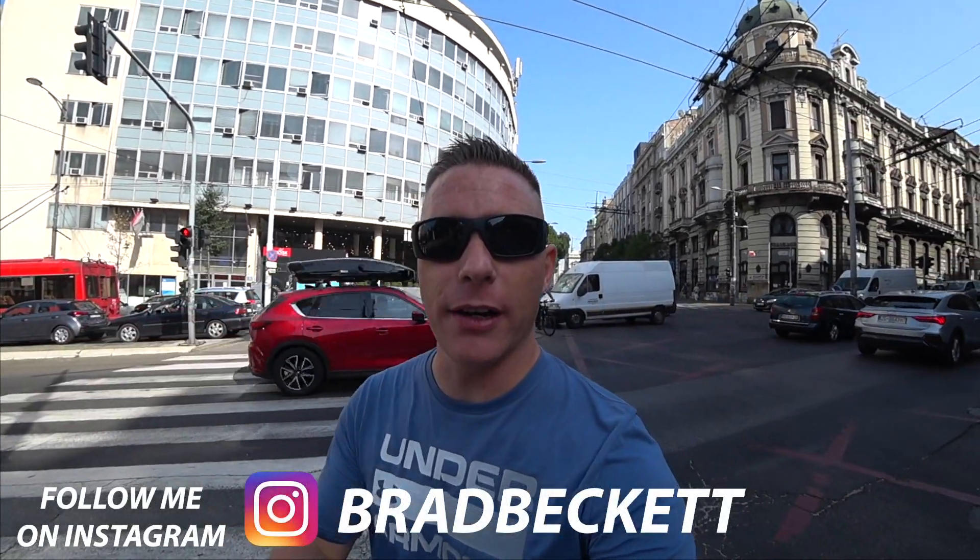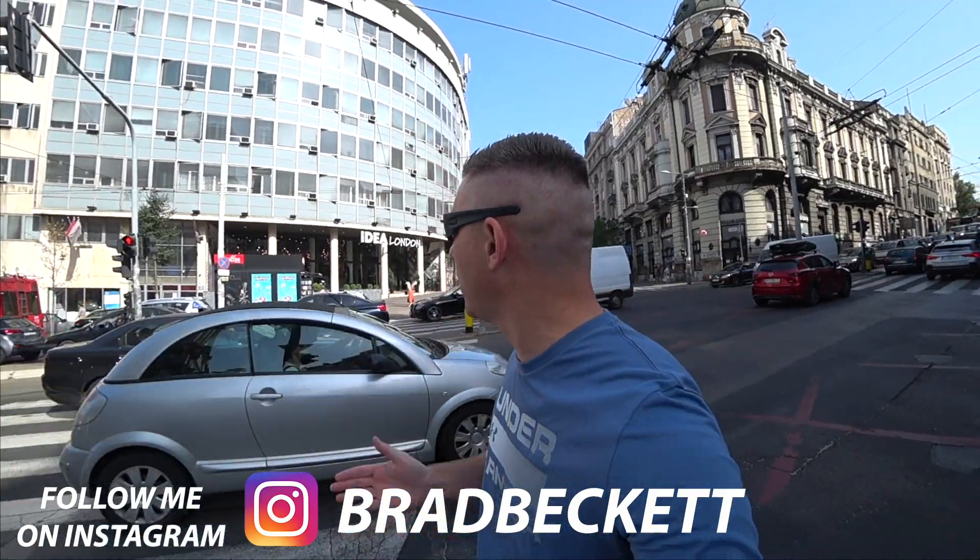Good morning everyone! It's about 9 a.m. here in Belgrade and I'm outside of Idea London on Kryle Molana Street here in the city center. I wanted to do a video today about how to use the public transportation system, because it's kind of hard to find where to get a monthly bus pass.